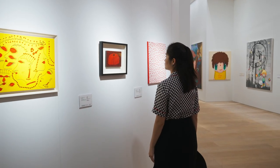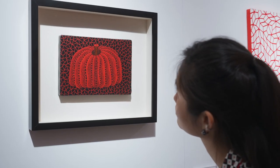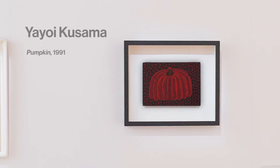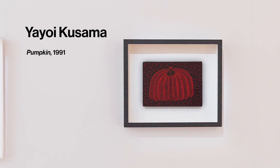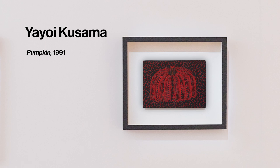Where does Kusama's pumpkin obsession come from? In her childhood, the Japanese artist experienced visions of flowers, polka dots, mushrooms, and pumpkins. While at first unsettling to her, Kusama found solace and reassurance in pumpkins, which have become one of her signature motifs.